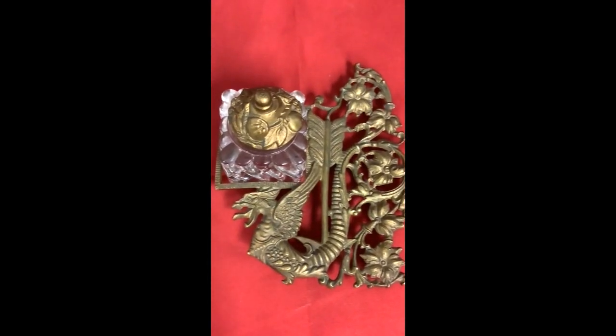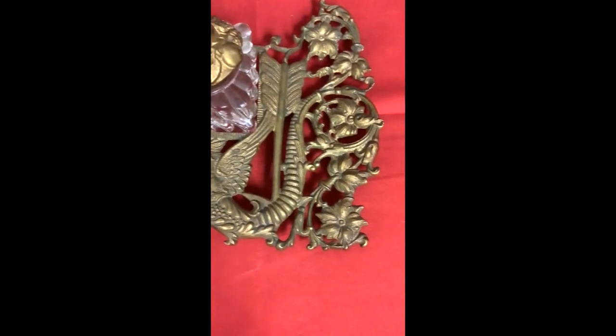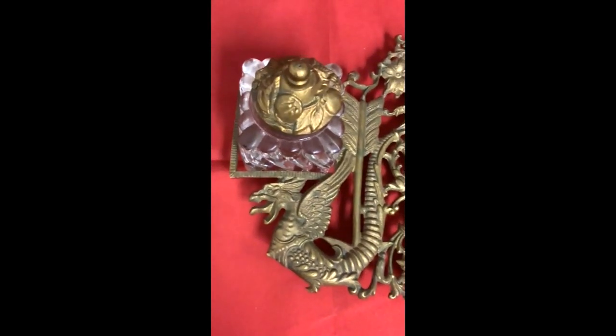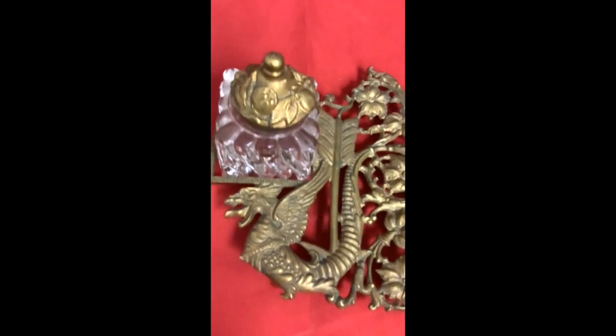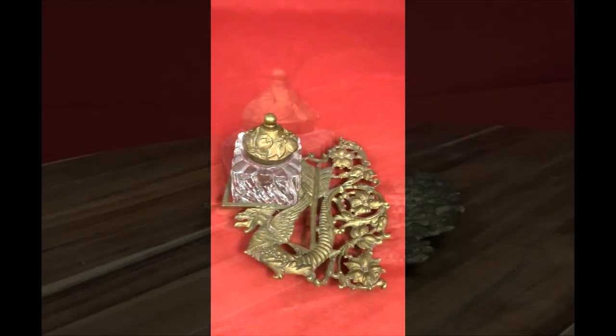Looking at this inkwell and its stand — this is one of our more ornate pieces. It has a glass well with a brass topper, and its stand has decorative, organic shapes. There is also a griffin there, if you can see that underneath the glass portion.